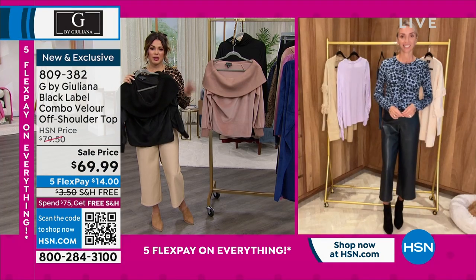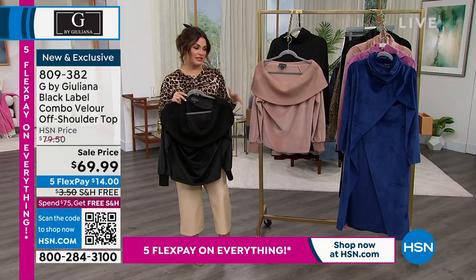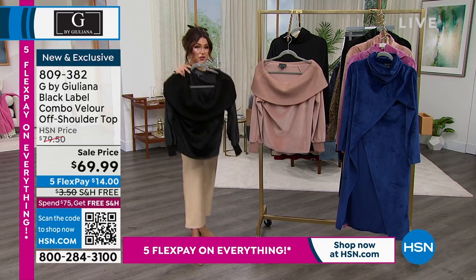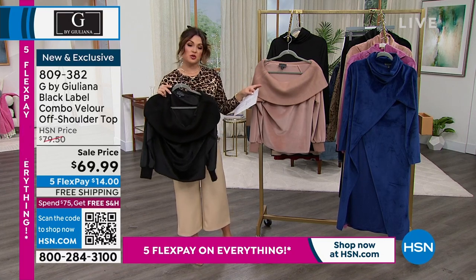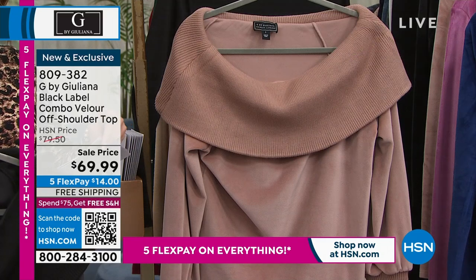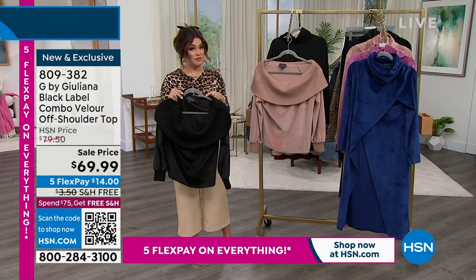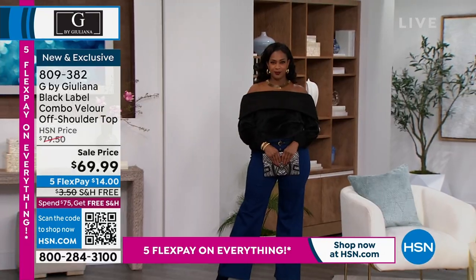It is so easy to pair with — just even denim, it's going to work. It's going to keep you nice and warm. This is a warm top in beautiful colors. The black is always very popular. This one is called wild mushroom, a really beautiful neutral. It's 23 inches in length. It has 6% spandex, so you do get some stretch, which is always appreciated. You can machine wash and dry flat at home.